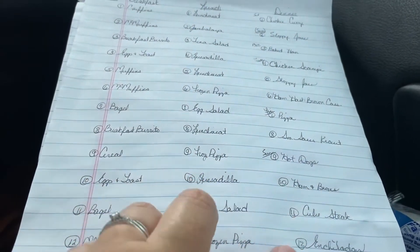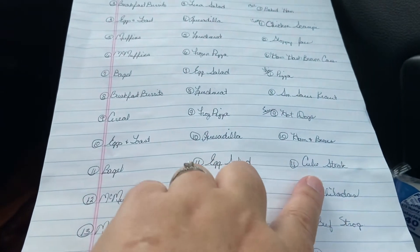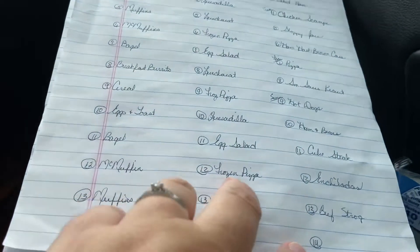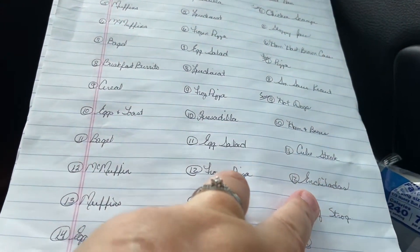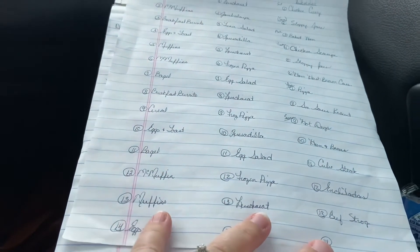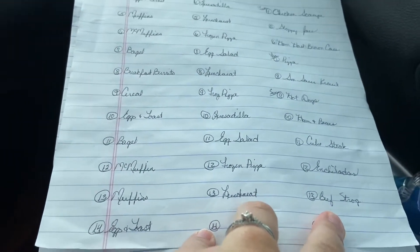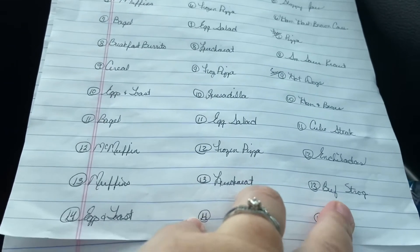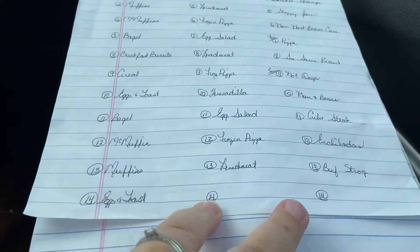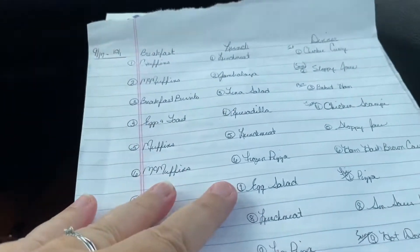Again I'm using leftover ham from the baked ham. Day 11: bagels for breakfast, egg salad sandwich, and cube steak for dinner. Day 12: McMuffin for breakfast, frozen pizza for lunch, and enchiladas for dinner — I'll make enough extra to have a meal in the freezer for next payday. Day 13: muffins for breakfast, lunch meat or egg salad sandwich, and beef stroganoff for dinner. The last day is eggs and toast, with lunch and dinner left blank for leftovers and homemade pizza.